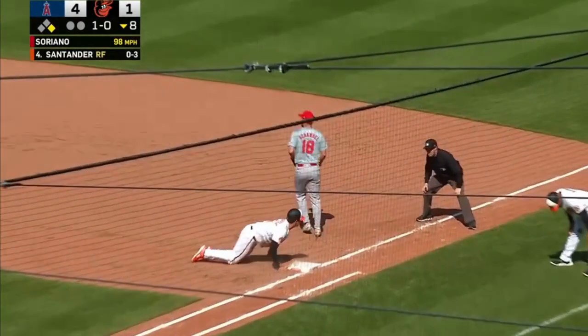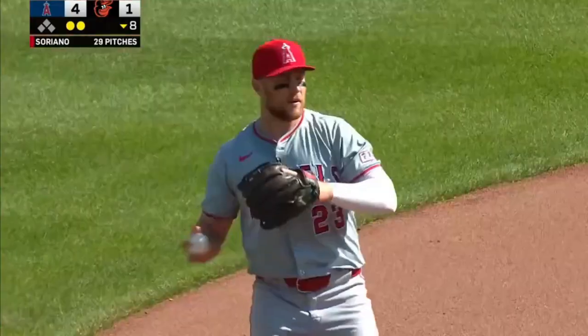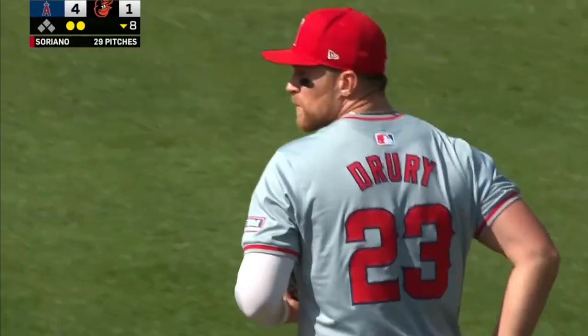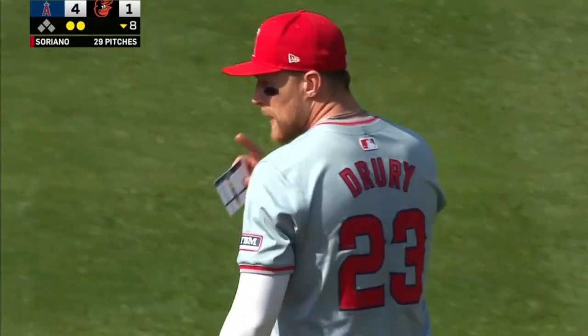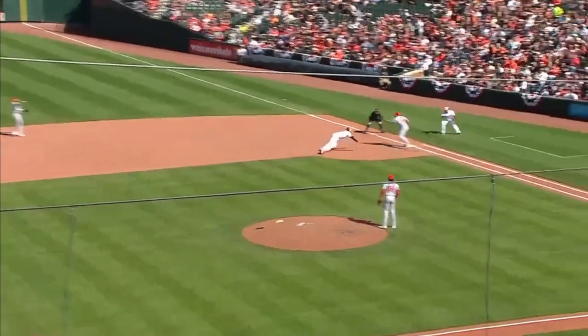Santander smoked it to second, and now the Angels catch the break. A double play off the ball that was hit so hard, Mountcastle couldn't scramble back. It was a low pitch, and Anthony wears you out on balls down in the zone. This ball's blistered — 110 off the bat. And really nothing Mountcastle can do.